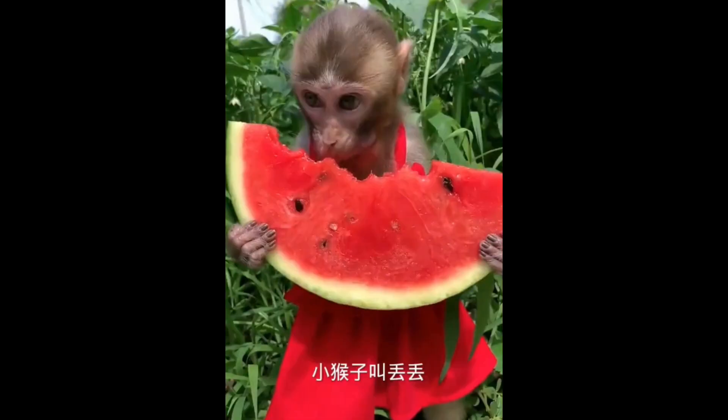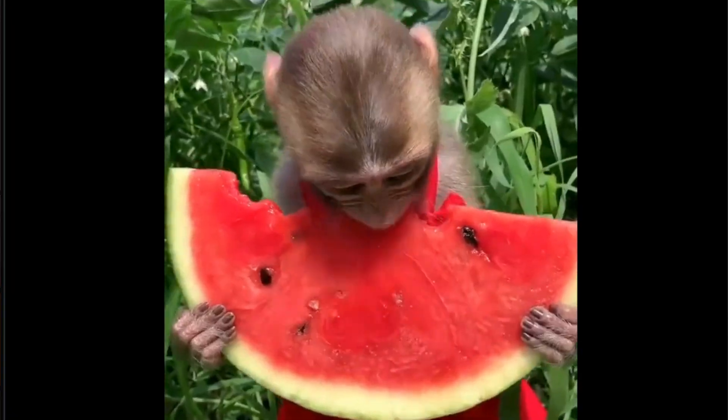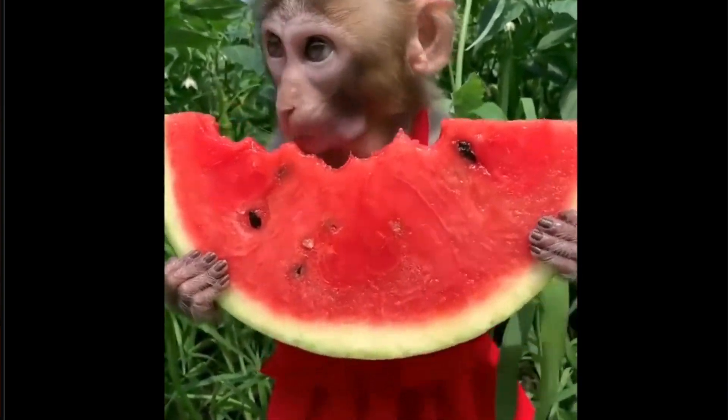So, in the thumbnail of this video, why is there a monkey? All will be revealed towards the end of this video. Today we are just talking about the Three Gorges Dam and the monkey.